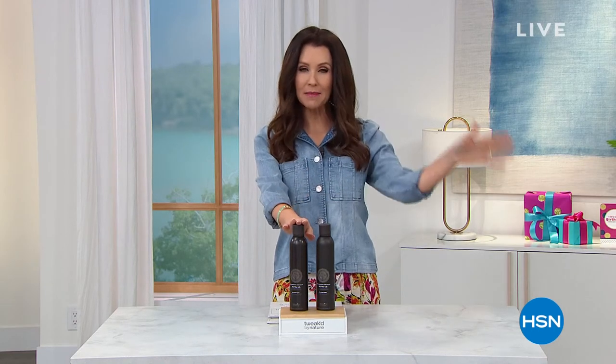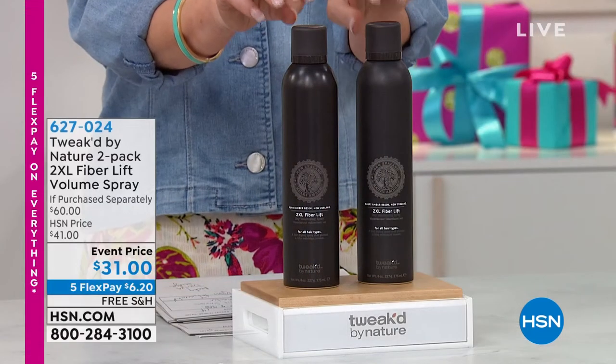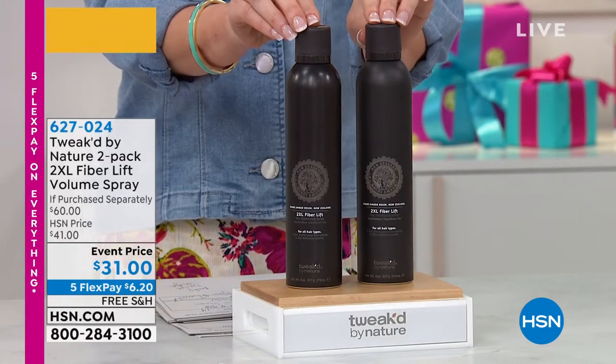We've got something coming up at the end of the hour — please don't wait on this. It's a buy one, get one on the 2XL Fiber Lift Volume Spray.